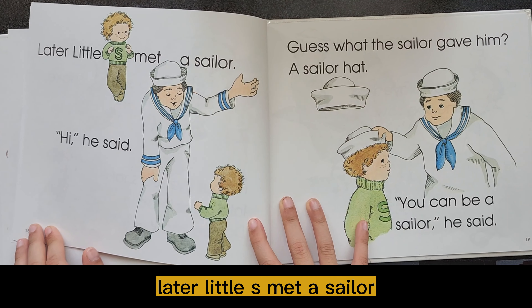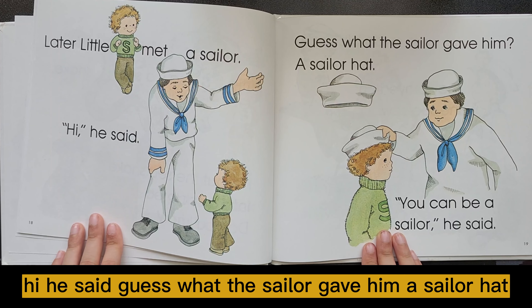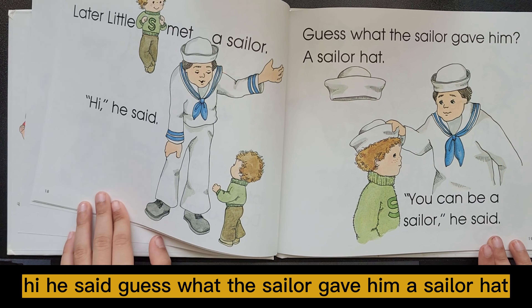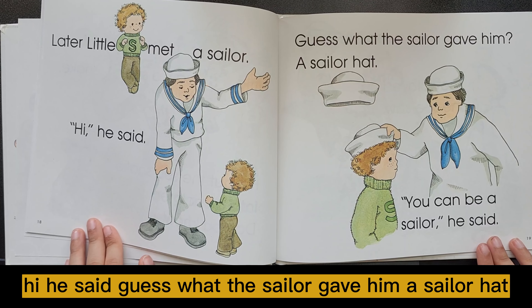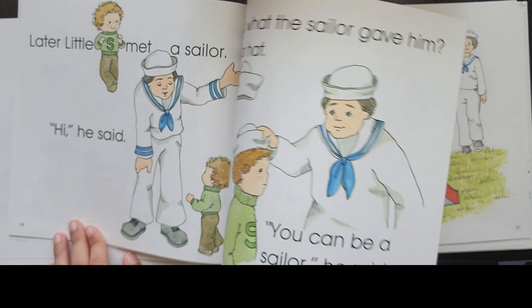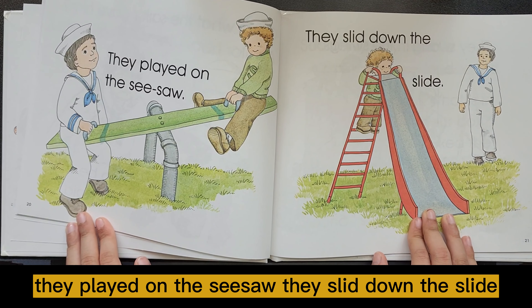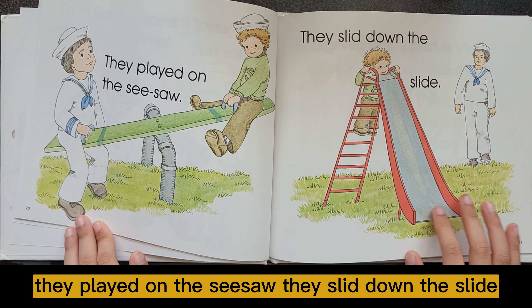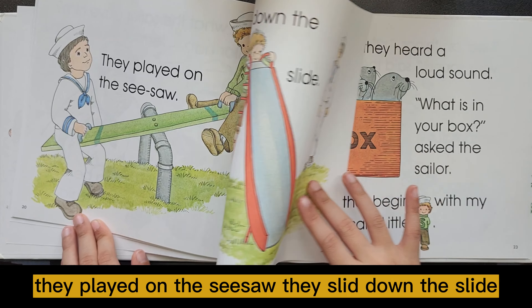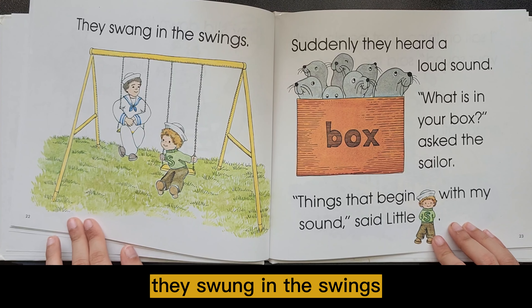Later, Little S met a sailor. Hi, he said. Guess what the sailor gave him? A sailor hat. You can be a sailor, he said. They played on the seesaw. They slid down the slide. They swung in the swings.